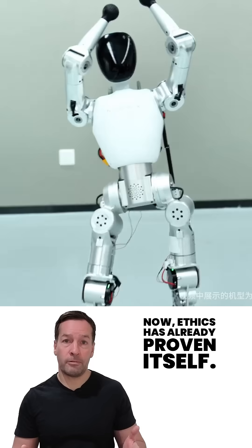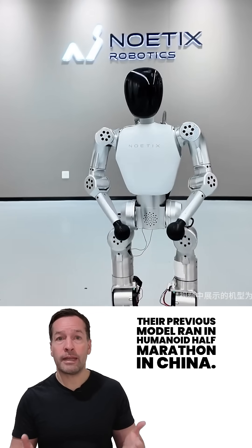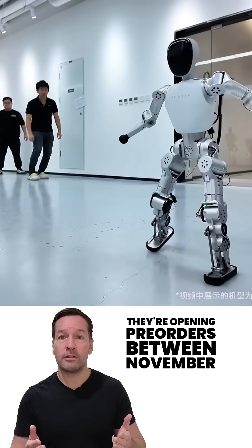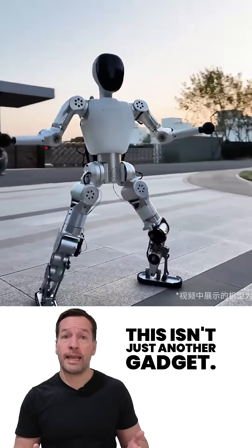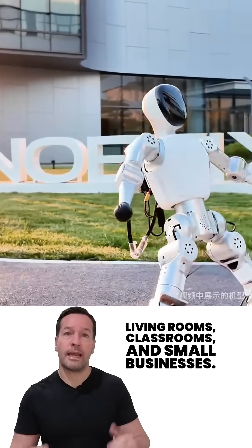Noetics has already proven itself — their previous model ran in a Humanoid Half Marathon in China. Now, with Bumi launching this winter, they're opening pre-orders between November 11th and December 12th, right in time for the shopping season. This isn't just another gadget; it's a sign that robotics is finally reaching living rooms, classrooms, and small businesses.